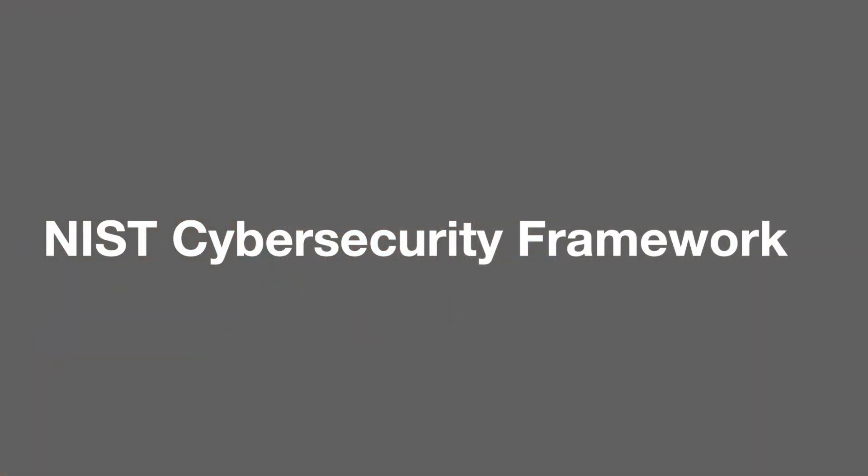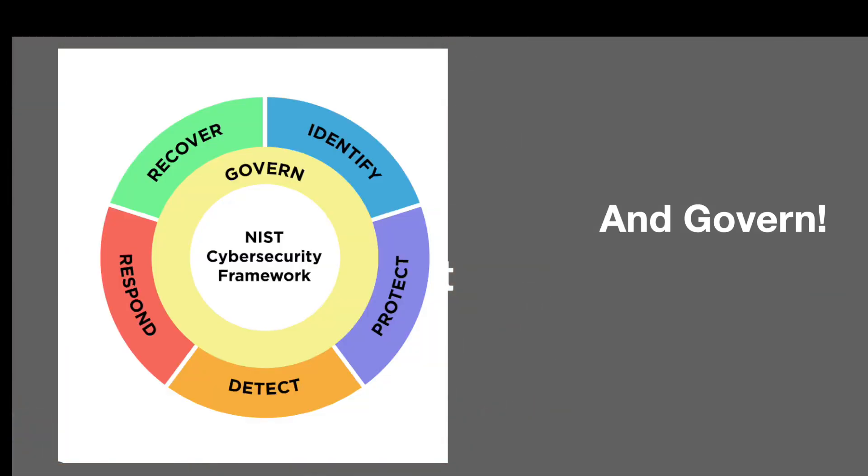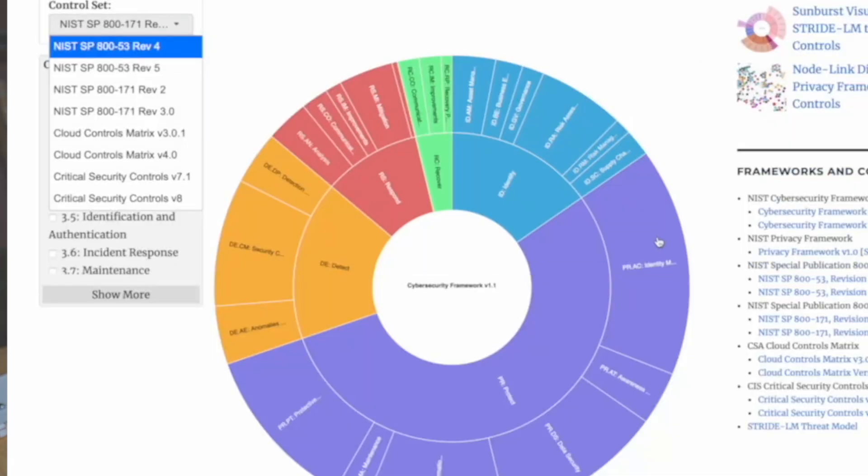The most well-known cybersecurity framework is the NIST Cybersecurity Framework. It is a voluntary framework designed to help organizations manage and reduce cybersecurity risk, and it has five core functions: identify, detect, protect, respond, and recover. This is a very flexible and free framework, and it's actually used in critical infrastructure sectors looking for a flexible way to manage cybersecurity risk. While it doesn't have a specific control set, it aligns with controls from other industries.